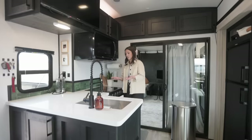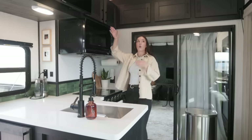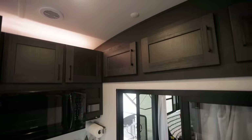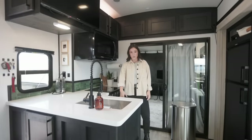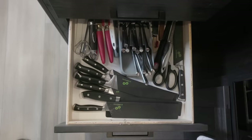It's getting a lot of use because it's in a kitchen, but we haven't had any problems with it peeling. One thing that sold me on this RV is all of the storage. Up here we've got coffee, extra baggies, mixing bowls, and then three drawers in the front with utensils, plates, and bowls.